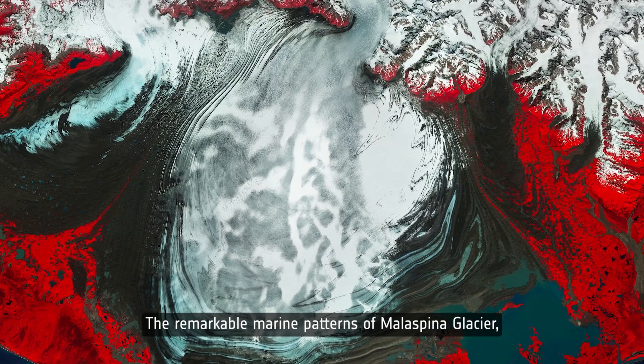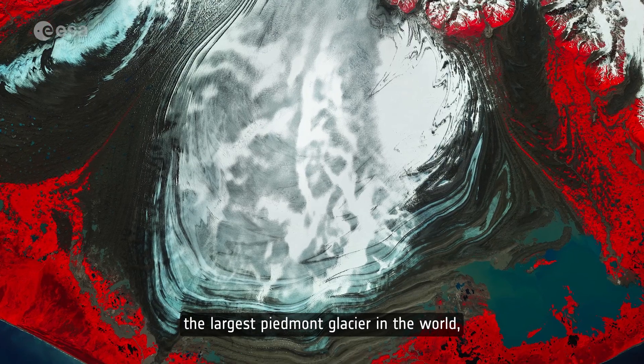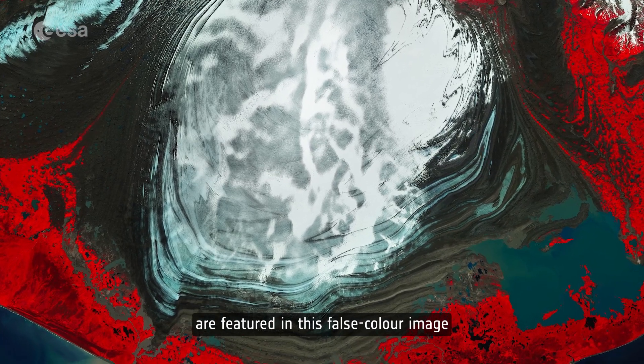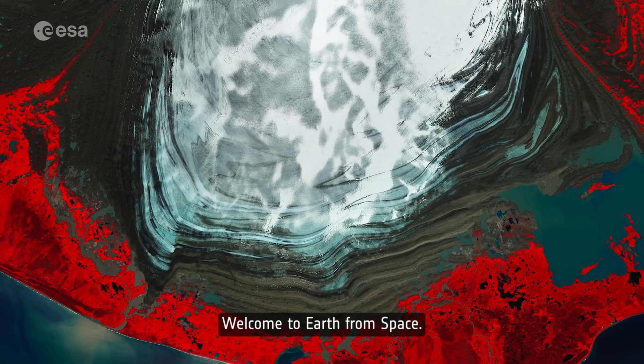The remarkable moraine patterns of Mala Spina Glacier, the largest Piedmont glacier in the world, are featured in this false color image captured by Copernicus Sentinel-2. Welcome to Earth from Space.